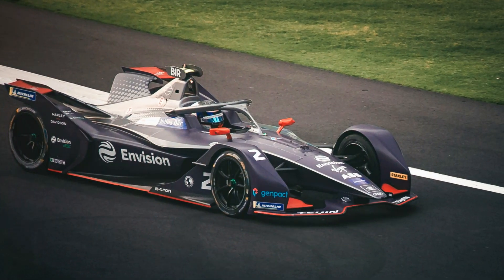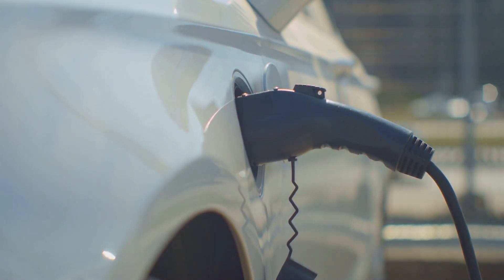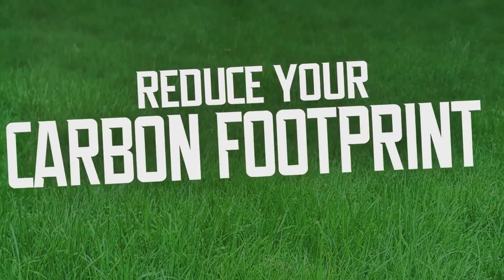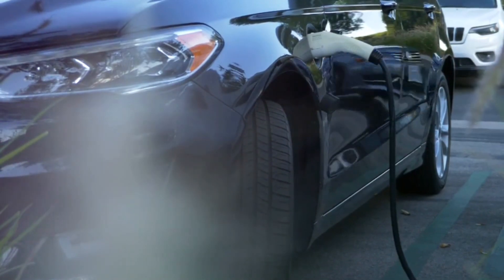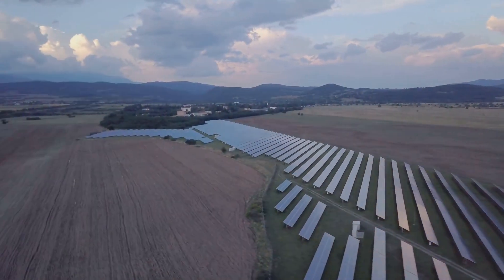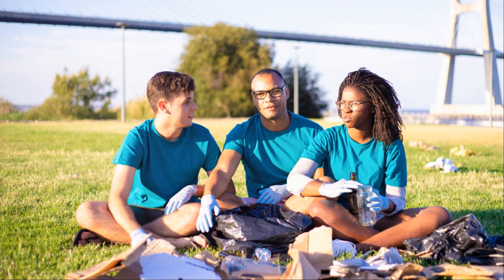Sustainability and the future of Formula One. F1 has a reputation for being a gas-guzzling sport, but that's changing. Sustainability is becoming increasingly important, and the sport is actively working to reduce its environmental impact. The hybrid power units are already a step in the right direction, being more fuel efficient than their predecessors. F1 is also exploring the use of sustainable fuels made from renewable sources, offering the potential for carbon-neutral racing.